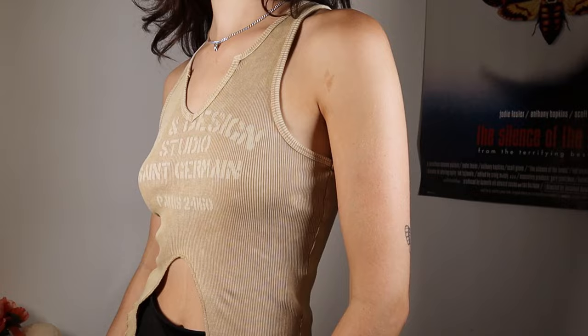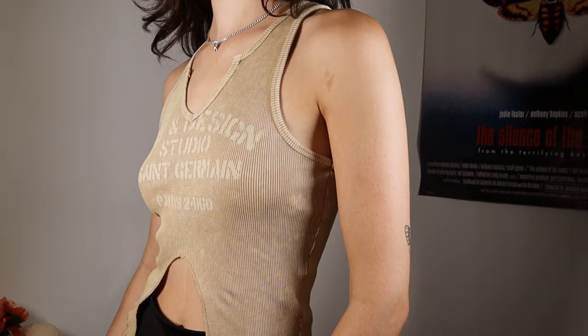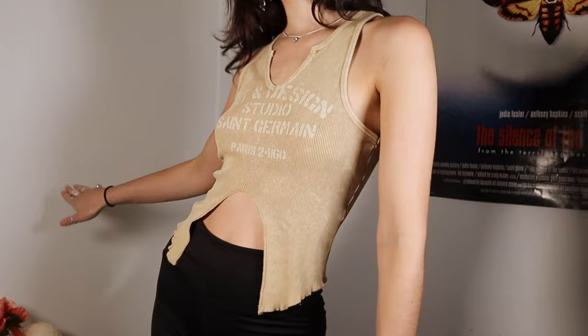The place that took all of my money: Forever 21 — sorry, not sorry. I did get a couple of tame tops. First I got this one — I don't know if this color is good for me but it's kind of cool. It says 'Art and Design Studio Saint Germain,' going off the trend with little frilly front pieces but in a more edgy way. It looks a little worn, which I like. If it's not a good color I'll just wear it to bed.